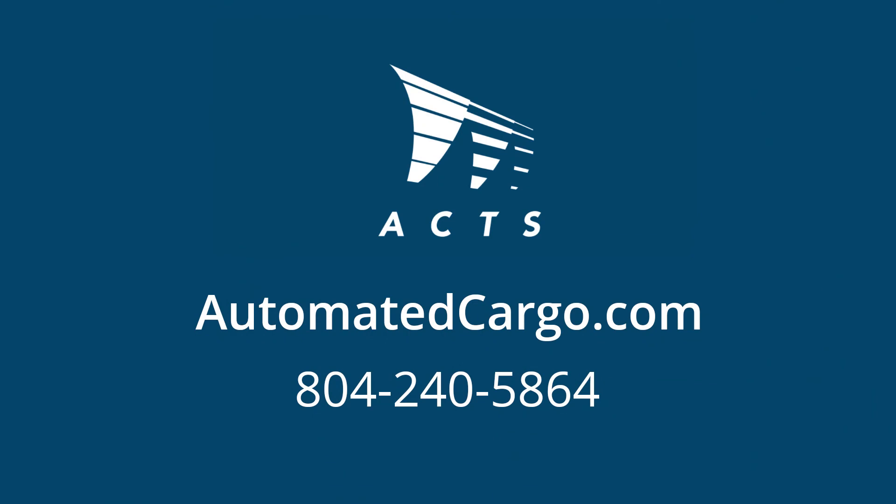The AX system is super easy to use. It's effortless. It's hard to really do any kind of error with it, especially hooking up or unhooking. It's a pretty good system and I've liked it. I've used it now for the past 10 years and it's excellent. I love it. Automated Cargo Transport System. Call us today or visit automatedcargo.com.